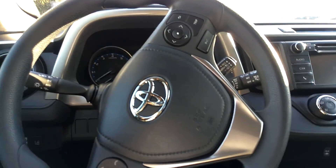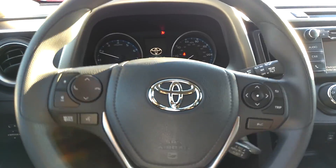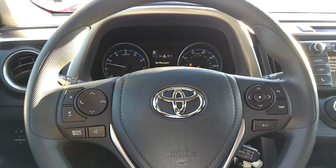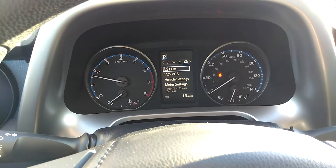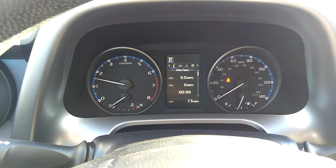As you can see, it has dynamic radar cruise control as well, voice activation, and a multi-informational display which sits in between two analog gauges. It also has lane departure alerts, the pre-collision system is on this vehicle, and an information screen.